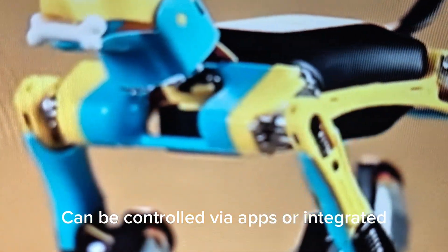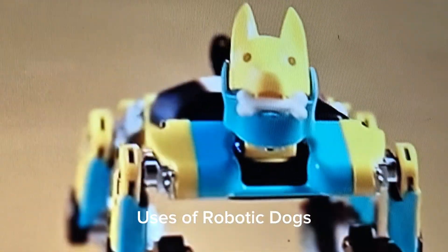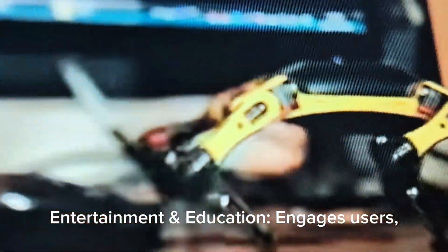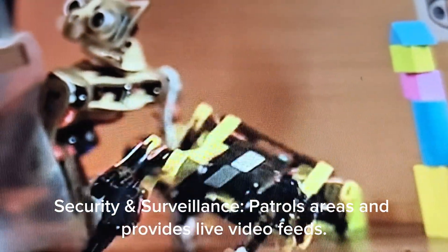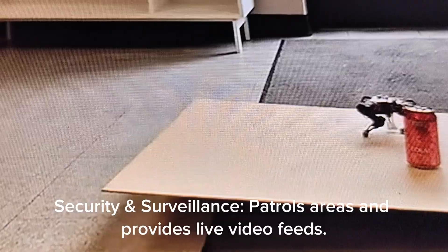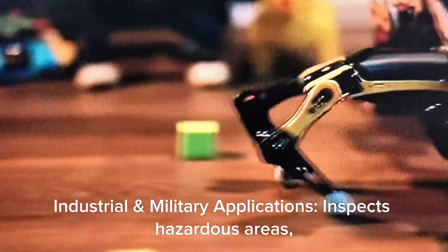Wireless Connectivity — can be controlled via apps or integrated with smart home devices. Uses of Robotic Dogs: Entertainment and Education engages users, especially children, in interactive play and STEM learning. Security and Surveillance patrols areas and provides live video feeds for industrial and military applications.